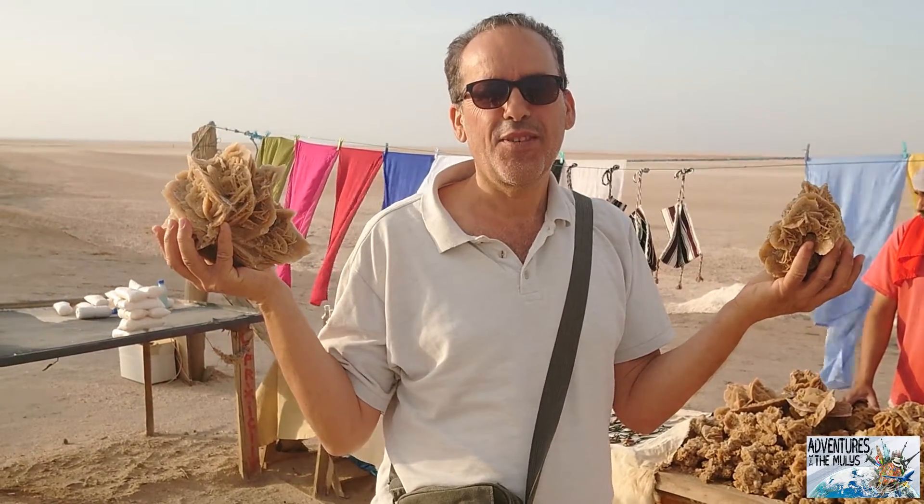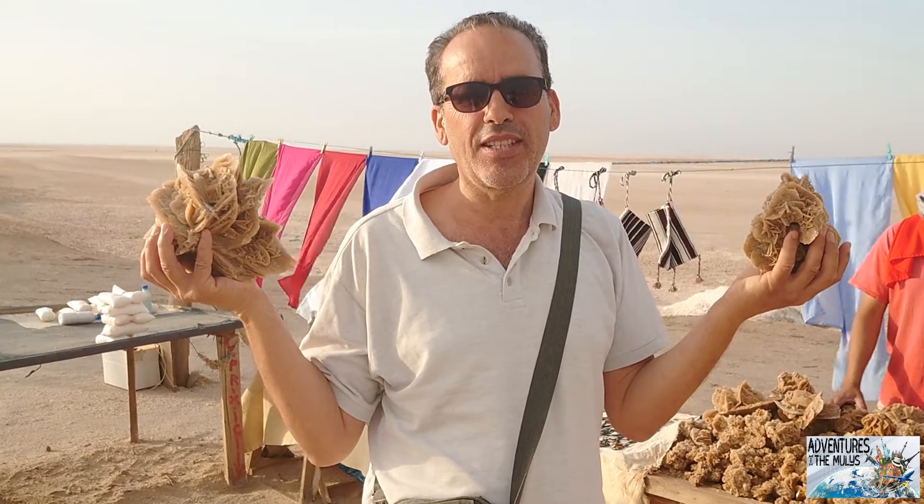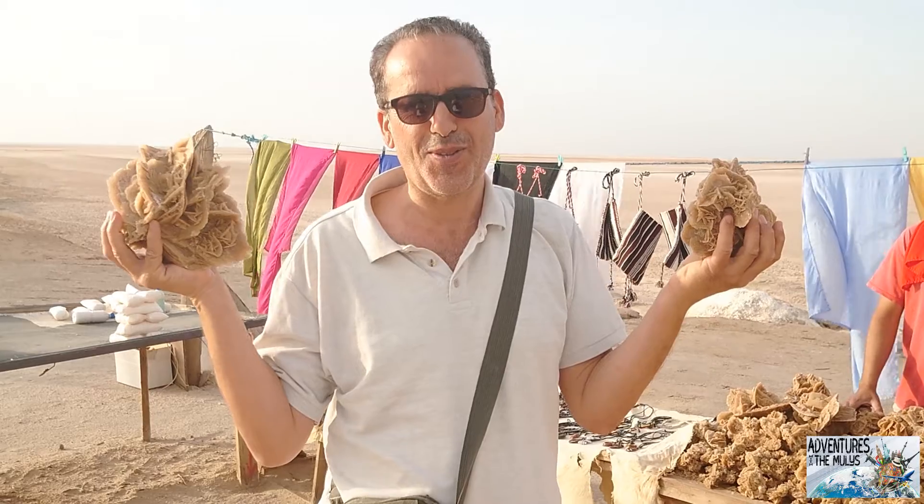This is Chott El Jerid. It extends in the north of the Sahara. Its length is about 150 km.